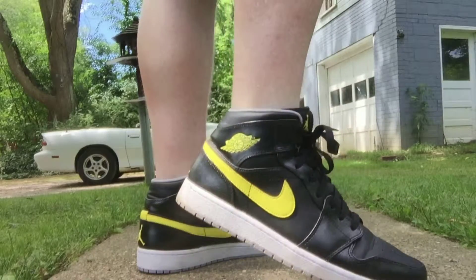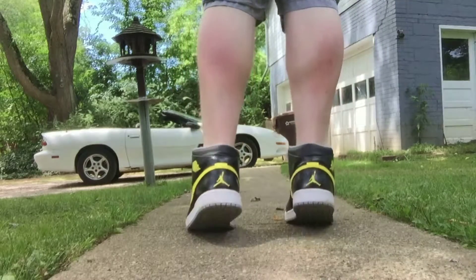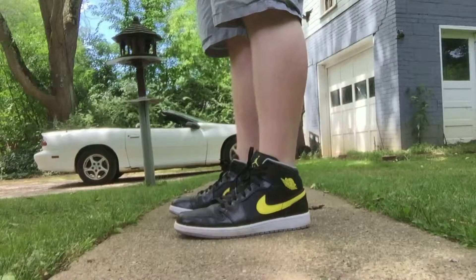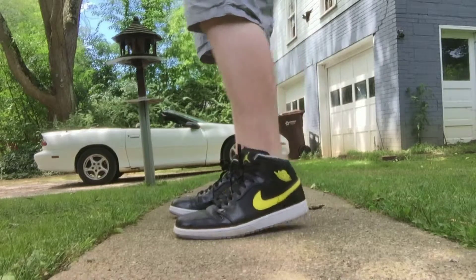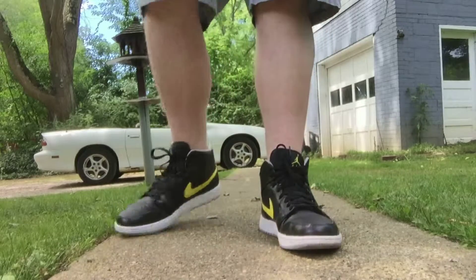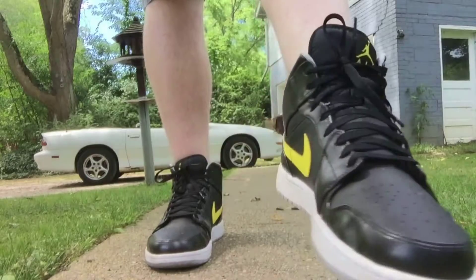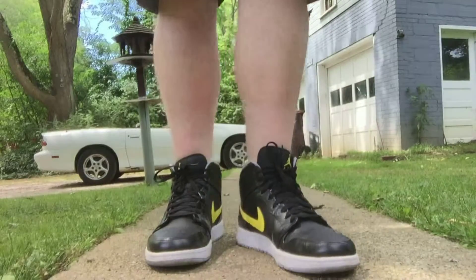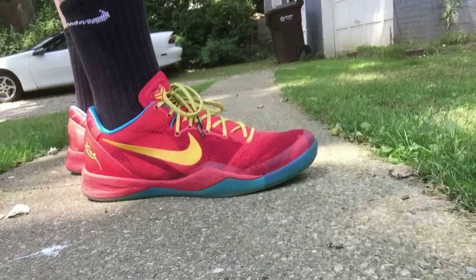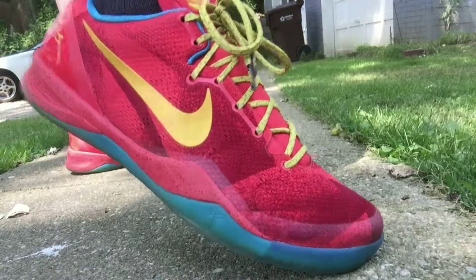On Friday we have an Air Jordan 1 Mid in the Thunder colorway, one of probably the best Jordan 1 mids to release in recent years. I got these for around $50 on Eastbay, but if these were a high I definitely think they would have sold out and probably be worth around $200.